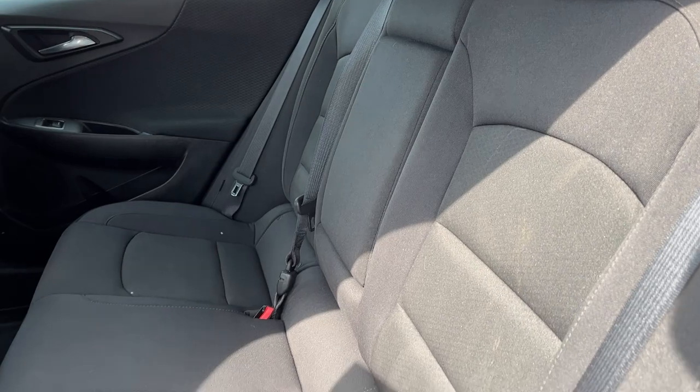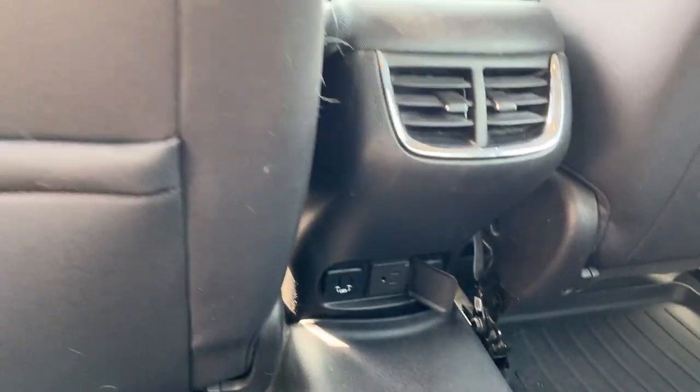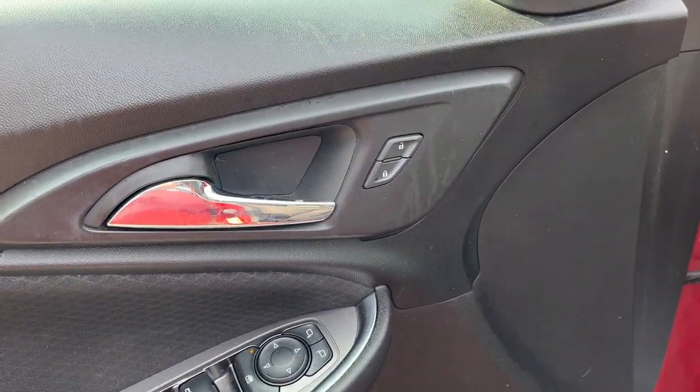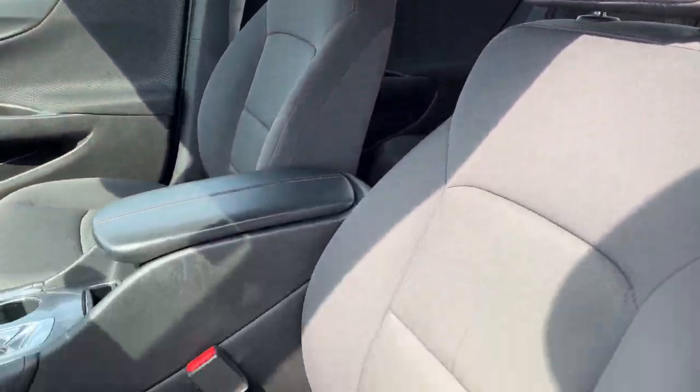Coming around to the interior of the vehicle, you have a nice black cloth interior with plenty of space for the rear passengers. They do enjoy their own three-pronged power and climate vents back here. Coming around to the front of the vehicle you get power windows and locks and power adjustable glass mirrors, and your automatic headlights.